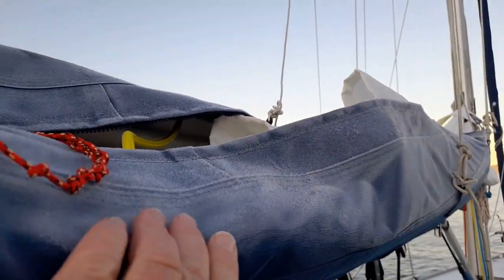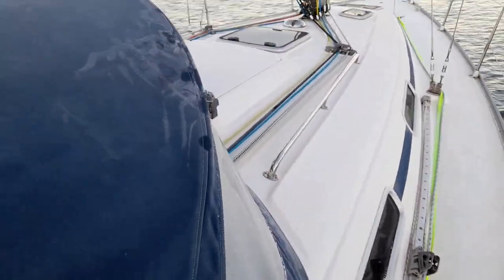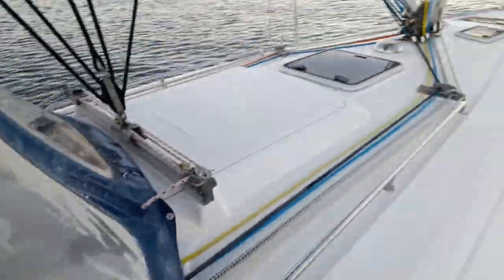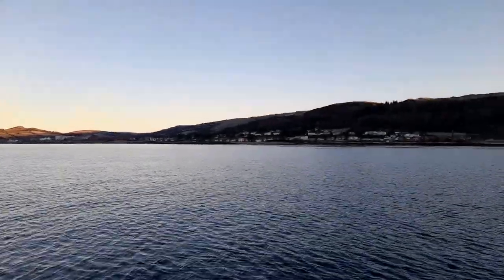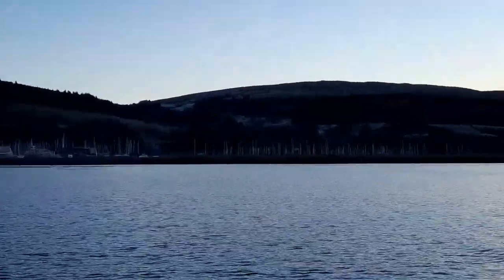As you can see there's a nice bit of frost on the sail cover and on the spray hood. It's not really defrosting that well - this side's still a bit frosty. It's a beautiful day though.